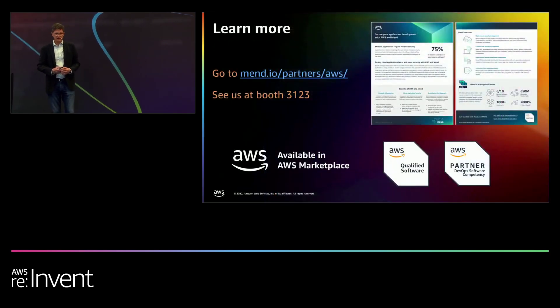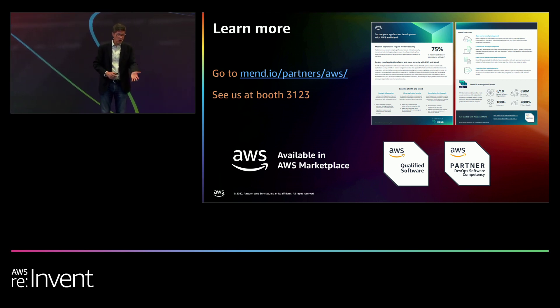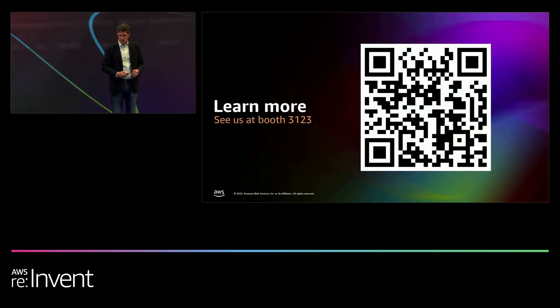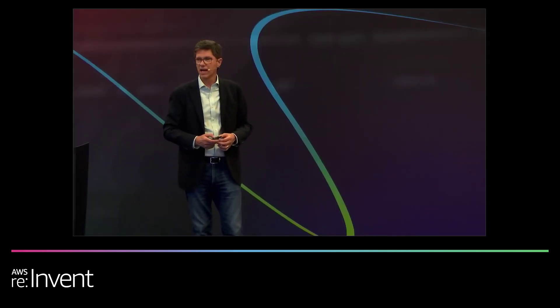That's just about the end of my 15 minutes. I encourage everyone to visit us at booth 3123 or go to the URL shown here. We're really proud of our partnership with AWS — they came to us as the first security vendor they wanted to work with to build embedded security within Amazon CodeCatalyst. I'll put up a QR code for a moment in case you want to grab additional information about our partnership. Thank you very much for joining. Are there any questions?